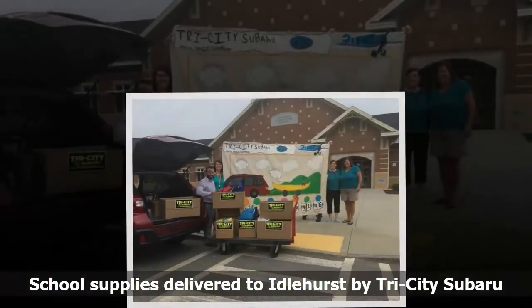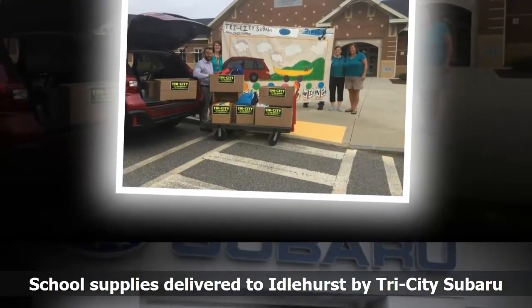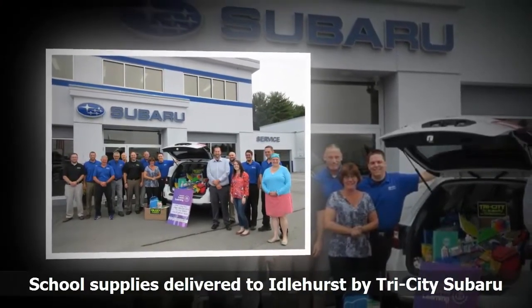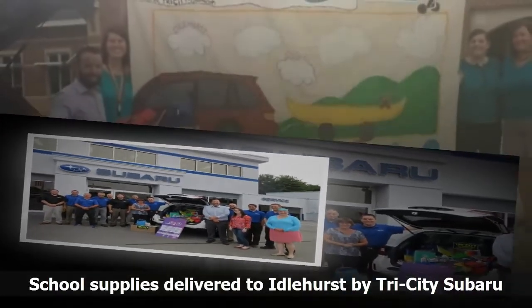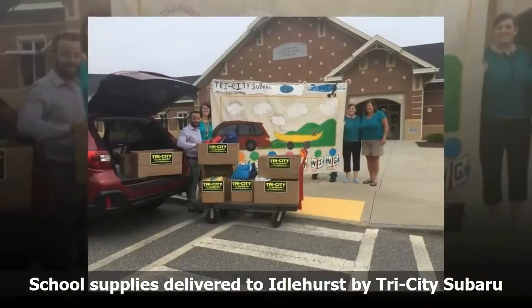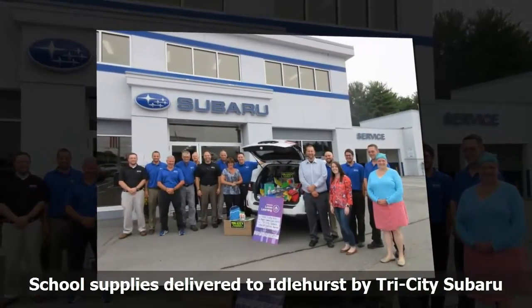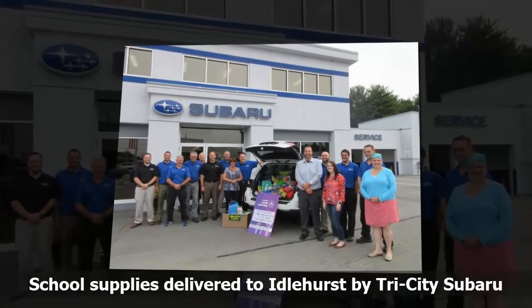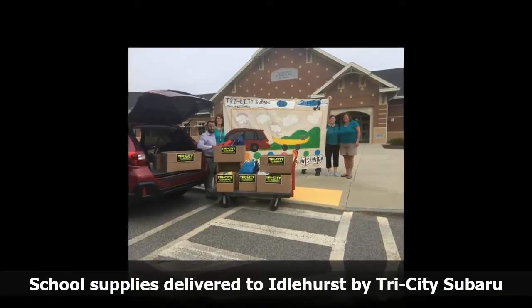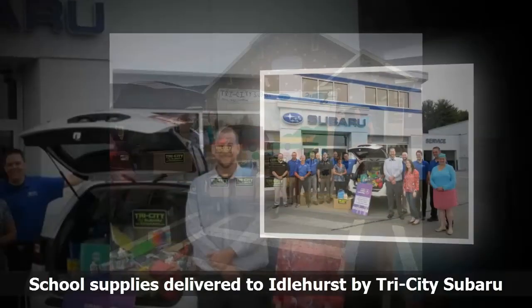Throughout August, Tri-City Subaru put into action Subaru of America's corporate initiative 'Subaru Loves Learning' by partnering with Idylhurst Elementary School. Tri-City Subaru hosted a drop-off site where people could donate school supplies to benefit the school, in a campaign nicknamed 'Pack an Outback.' There was a great response — employees, customers, and members of the public donated paper, notebooks, pencils, markers, scissors, glue, backpacks, and even googly eyes and sparkles for art classes. Fifth-grade art students at Idylhurst painted a special canvas banner hung in the Tri-City showroom, and on Tuesday the supplies were delivered just in time for the 2017–2018 school year, nearly filling the back of a Subaru Outback.